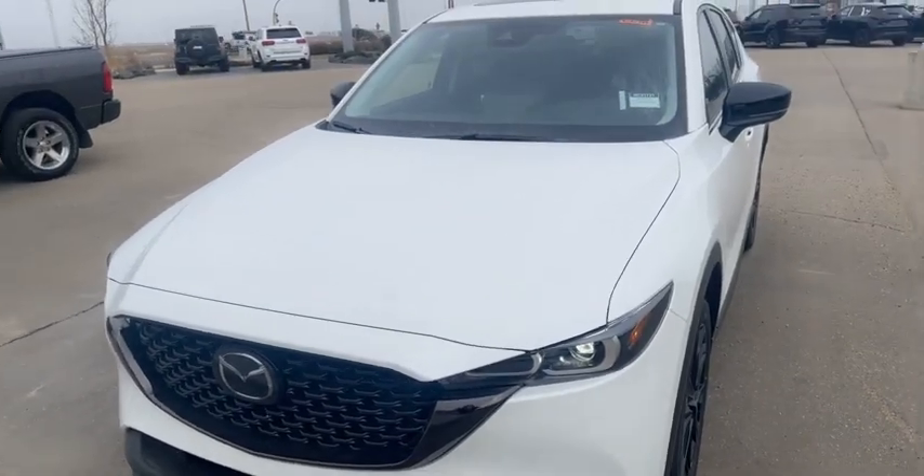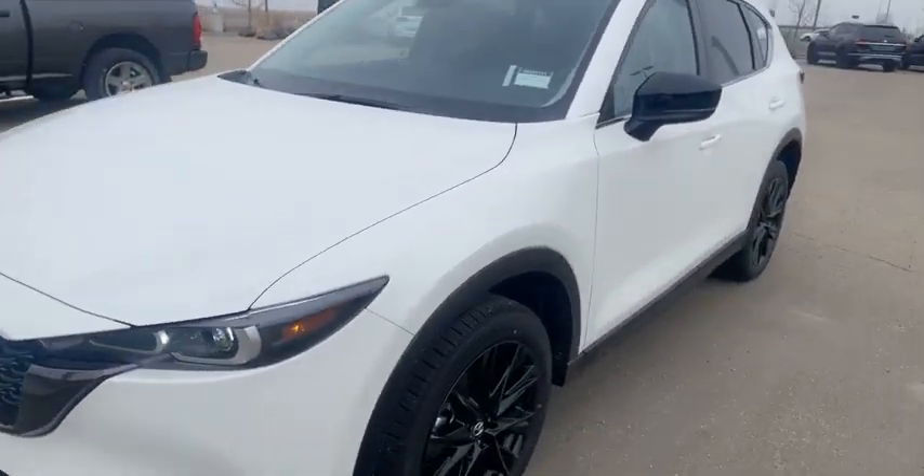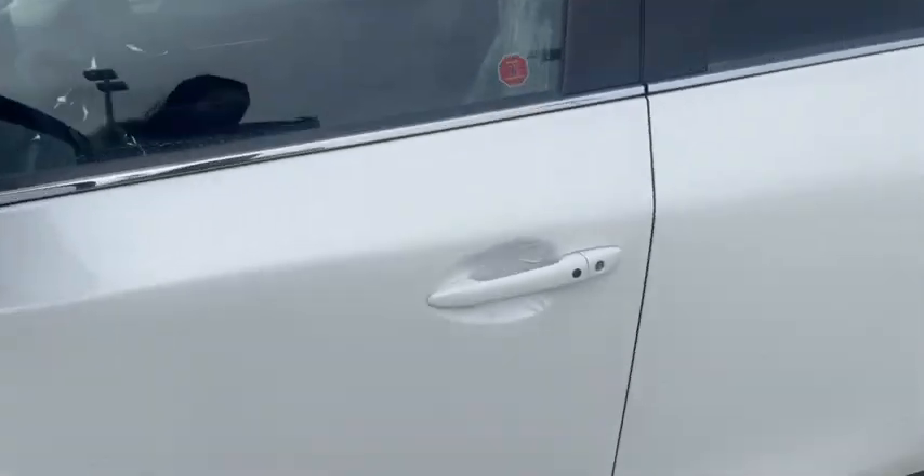Hi Mary, it's Grace from LA Mazda. I just wanted to make you a quick video showing you our CX-5 Kuro in this gorgeous, gorgeous white color. Look at those black rims.